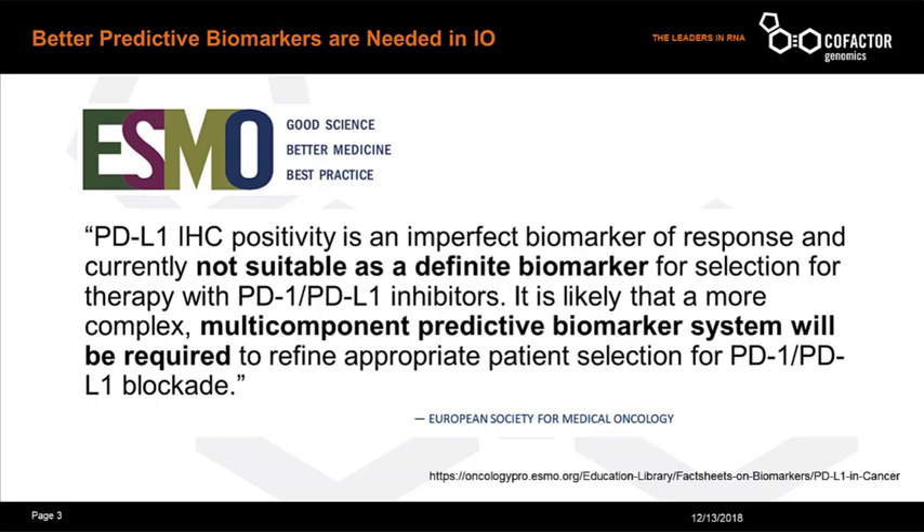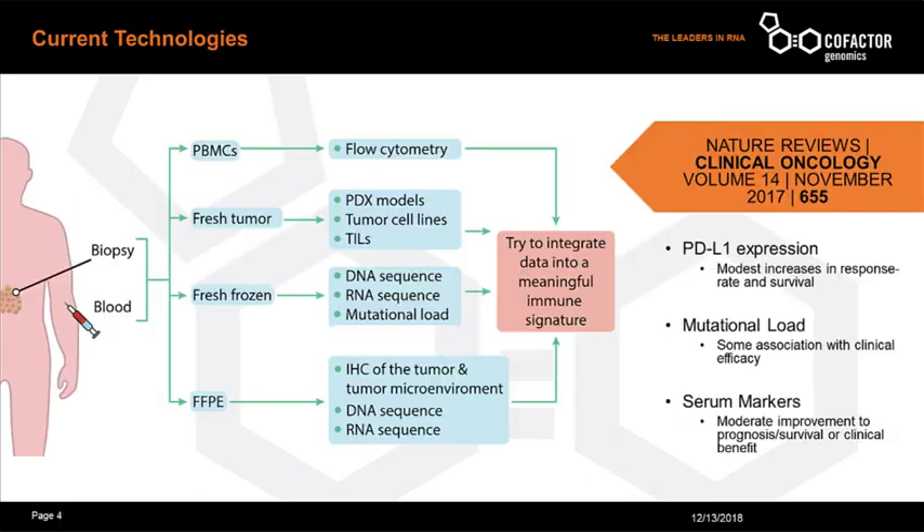A good example of an individual marker is PD-L1, the most commonly used diagnostic for PD-1 or PD-L1 checkpoint inhibitor therapies such as Pembro or Nebo. The European Society for Molecular Oncology put it plainly that PD-L1 immunohistochemistry is not suitable as a biomarker for selection of anti-PD-1 or PD-L1 inhibitors. Moreover, the society specifically recommends a multi-component predictive biomarker for patient selection of immunotherapy drugs.